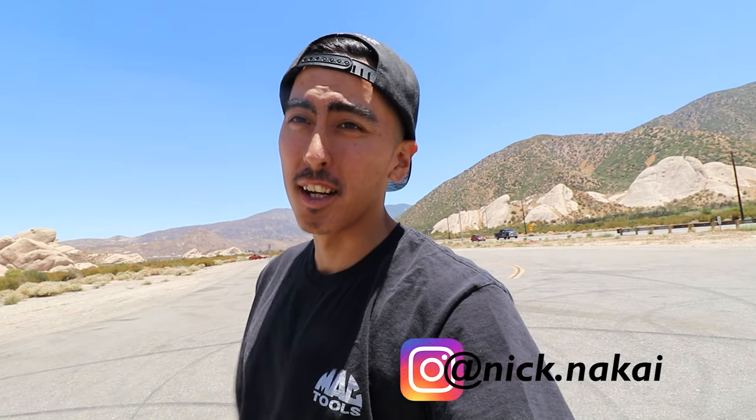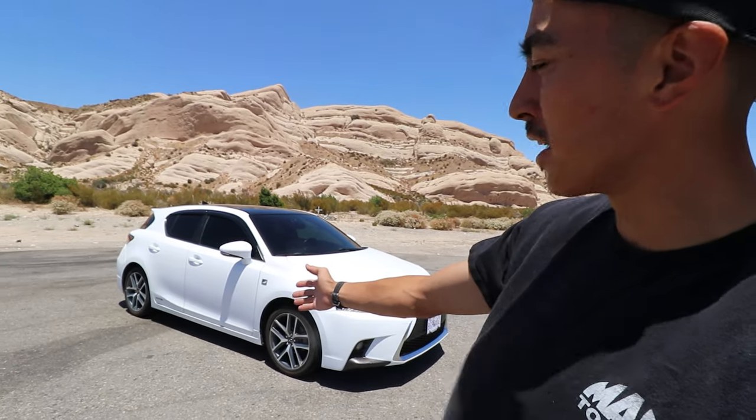What is up guys? Nick Nika here with Let's Drift Media. Thank you for coming back to the channel. Today's episode I'm finally going to kind of talk about my new daily driver. Been meaning to do this episode for a while. I've had this car for like three months now, but I haven't had time to film the video. So I wanted to kind of just show you guys the car and check it out.